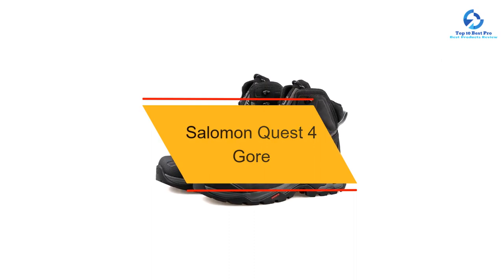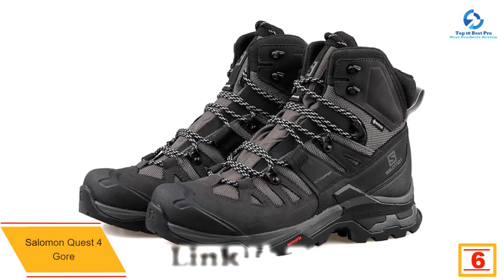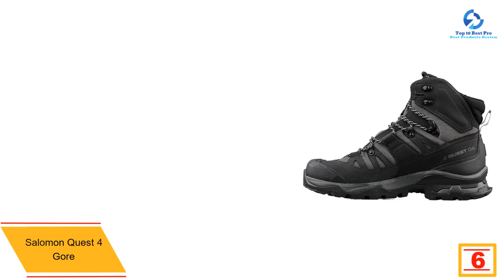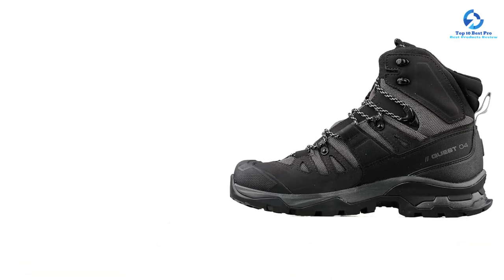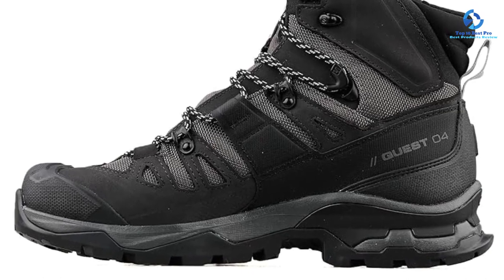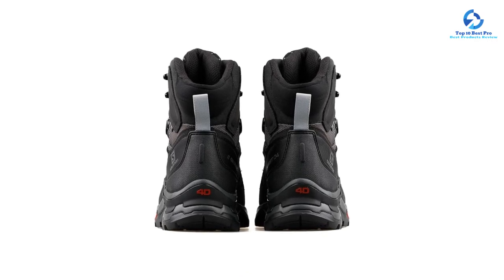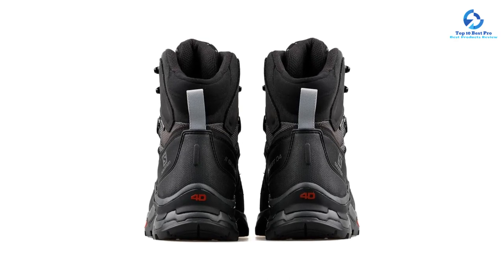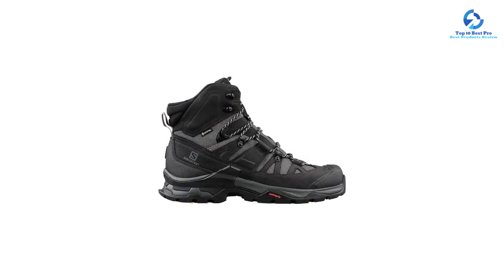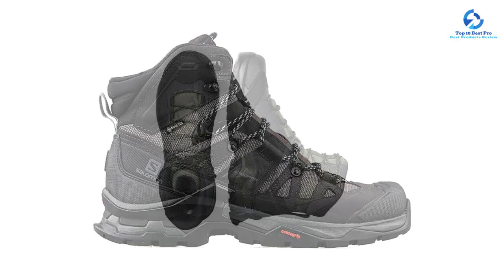At number 6, we have the Salomon Quest 4 Gore-Tex, a high-top boot that offers a ton of over-the-ankle support for backpacking trips. Ideal for long adventures on technical and demanding trails, it provides an excellent blend of stability and comfort for tromping through all kinds of conditions. The beefy lugs bite down on all surfaces, offering traction on slippery steep trails and rocky river crossings. However, we found it heavy for a hiker, and it does not breathe or release heat as readily as desired. While it can function as a casual daily hiker, it truly thrives on technical surfaces and tricky conditions.